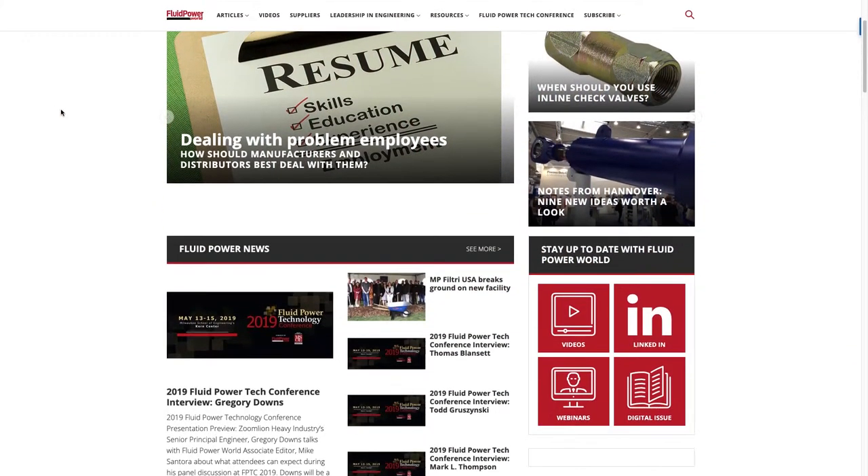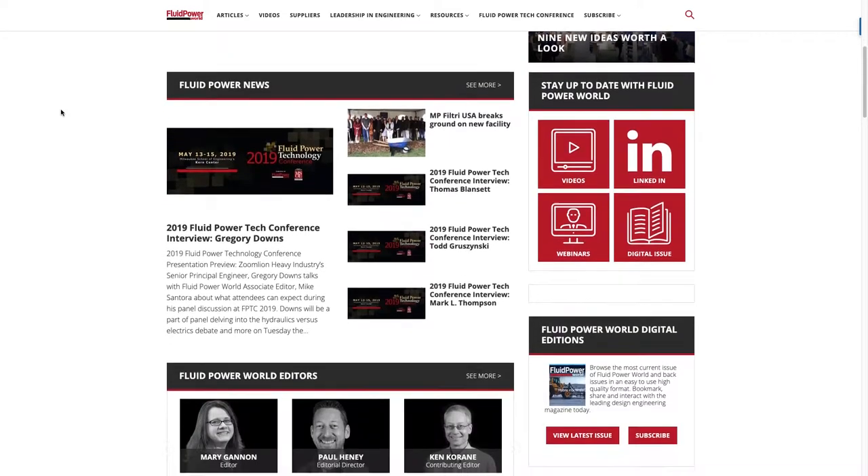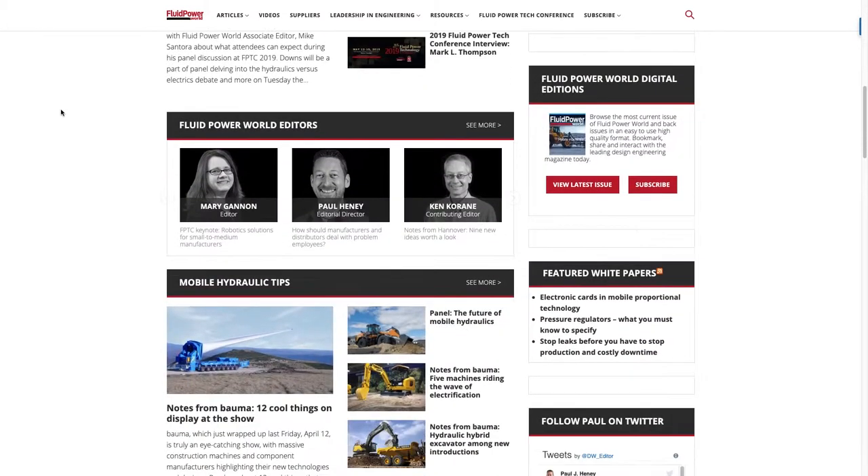Our primary online portal is fluidpowerworld.com, which really mirrors a lot of the content that readers find in the print publication, but of course with a lot of additional information on products, system design, and applications that don't make it into the magazine.